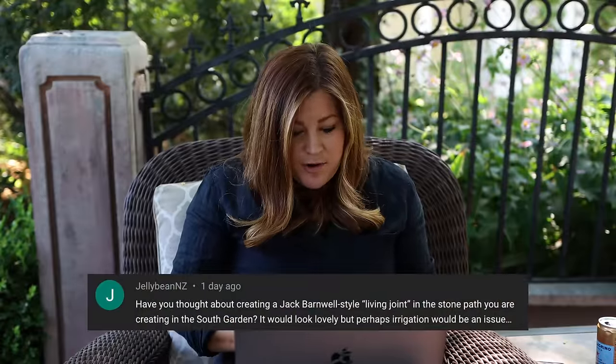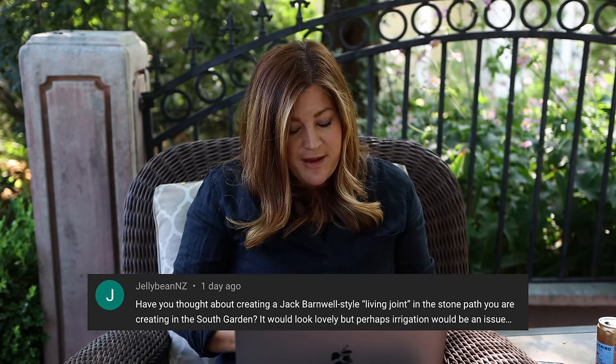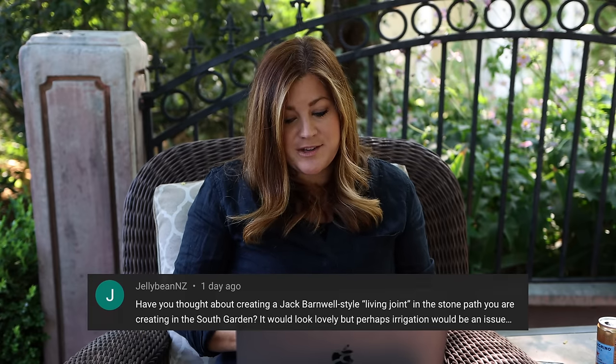Jellybean asked about creating a Jack Barnwell-style living joint in the stone path in the south garden. The only issue would be irrigation. We could do a really low-growing sedum possibly, but everything out there is drip — for overhead watering you'd get hard water spots all over your stones. You'd either have to hand water or set up a sprinkler system, which creates its own problems on hardscape. It would look so neat though — I love that look.